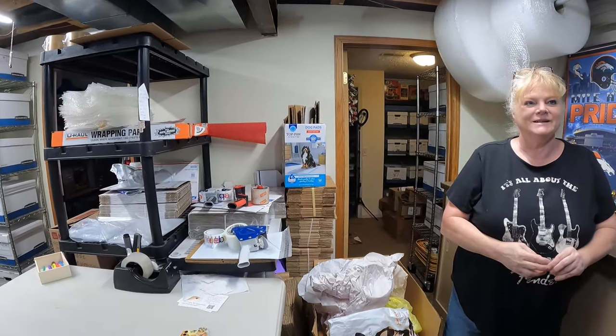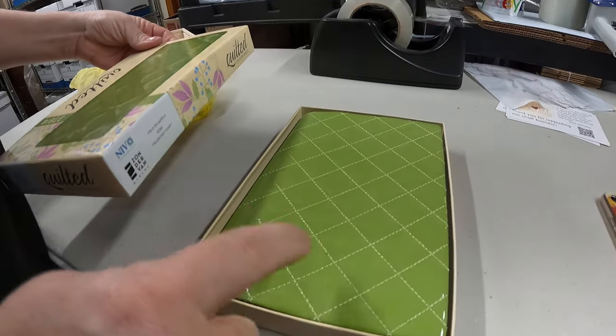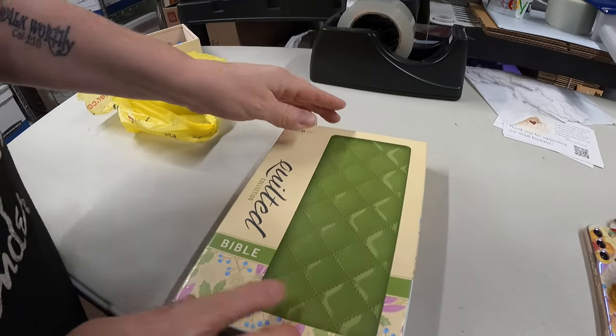Next up is in box 45 — that's kind of cool, a cool Bible right there. That sold. That came from a friend. That sold for $15 and is going to Florida.